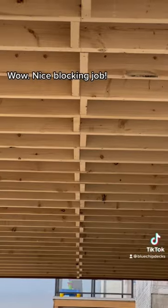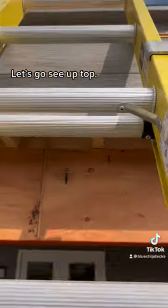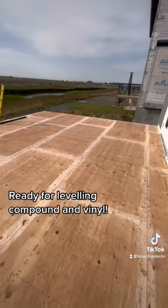Wow! Nice blocking job! Let's go see up top. Ready for leveling compound and vinyl.